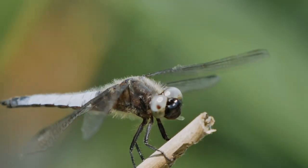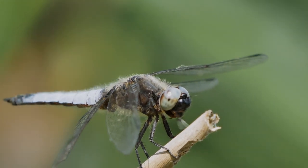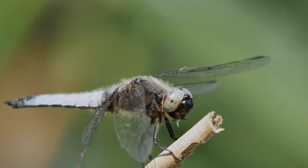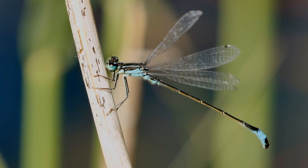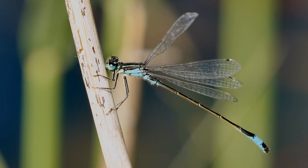Dragonflies are skilled hunters and play an essential role in controlling insect populations. Their diet consists mainly of mosquitoes, flies, and other small insects. The blue dragonfly is an adept aerial acrobat, snatching its prey from the air with astonishing precision.